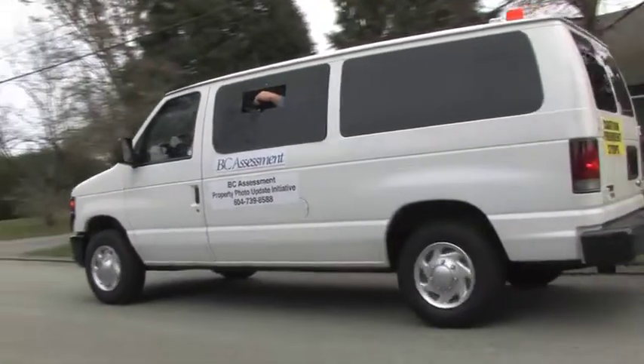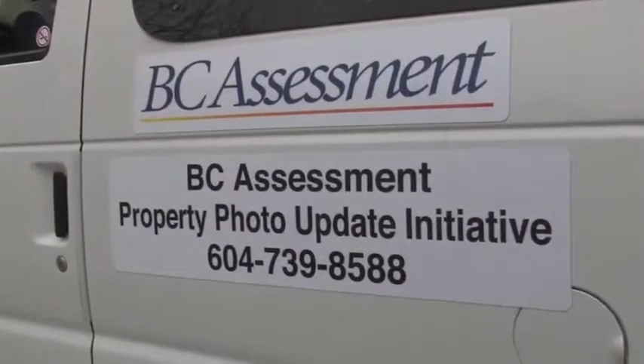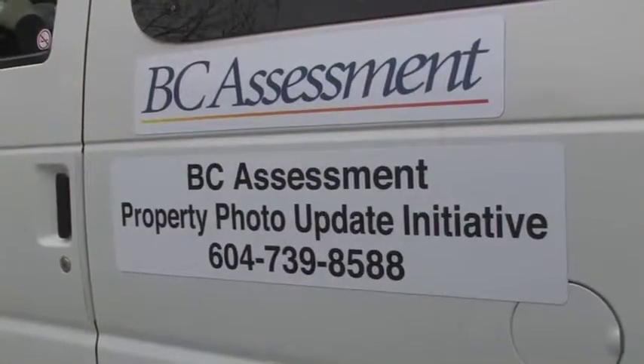A white van containing state-of-the-art digital equipment will stop in front of every home and take a picture of the residence. There will be magnetic signs on both sides of the van which will read BC Assessment Property Photo Update Initiative.